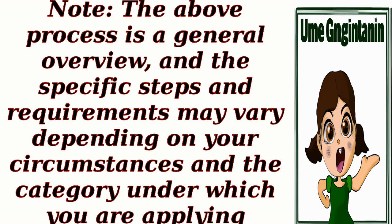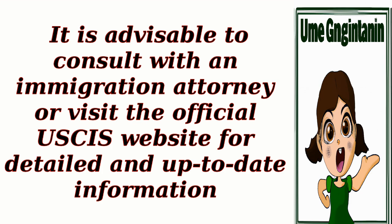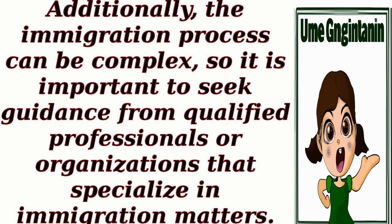Note: the above process is a general overview, and the specific steps and requirements may vary depending on your circumstances and the category under which you are applying. It is advisable to consult with an immigration attorney or visit the official USCIS website for detailed and up-to-date information. The immigration process can be complex, so it is important to seek guidance from qualified professionals or organizations that specialize in immigration matters.